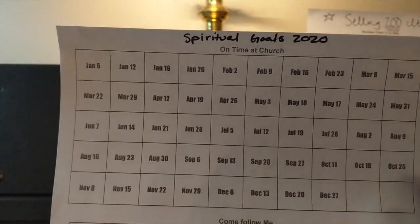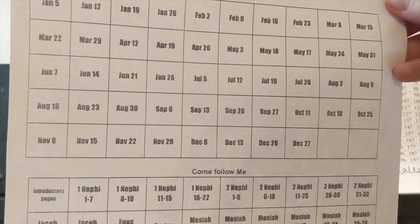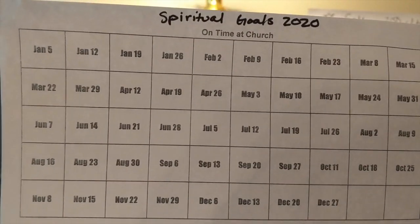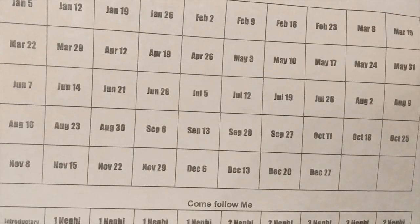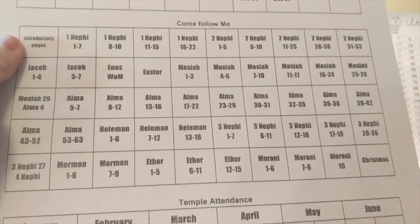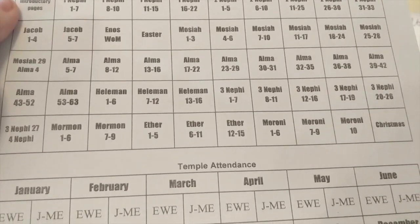The next tracker is related to money in that this is going to be how we earn our vacation money this year. We have some spiritual goals — every time we meet them, we give ourselves a little bit of money to put into a vacation jar. Our goals are being at church on time every Sunday, and attending all of church. Every time we do our weekly devotionals, we get a little bit more money in our vacation fund.